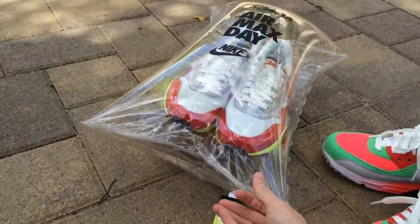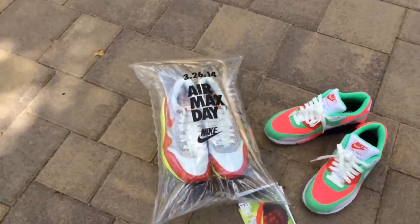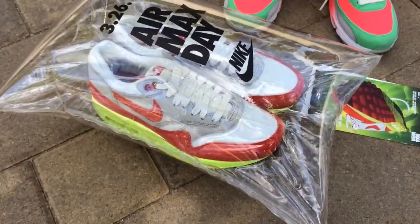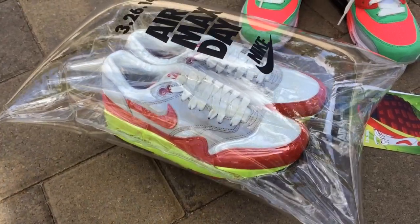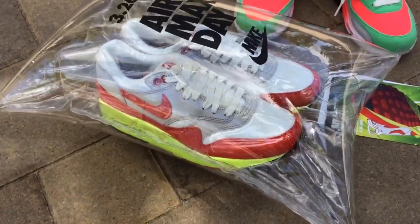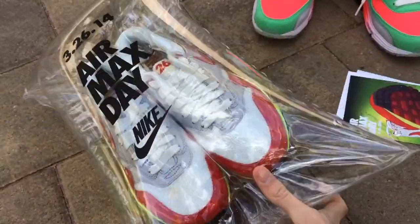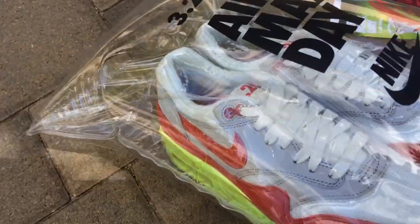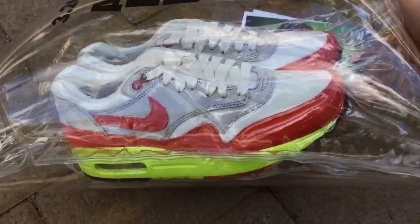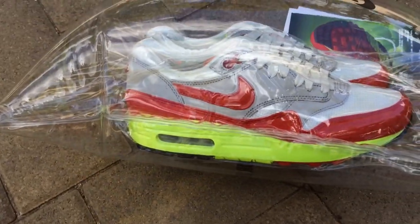Let's get into the special Air Max Day shoe that Nike also sent me. Thanks again to all my friends at Nike Sportswear and Nike for always looking after me. This comes in an Air Bubble packaging. I don't plan on opening these — these will be a display piece in my apartment. You can see right there on the tongue it says 326. I believe these will be released as a quick strike at a lot of boutiques, however I don't believe they'll be coming in the Air Bubble.